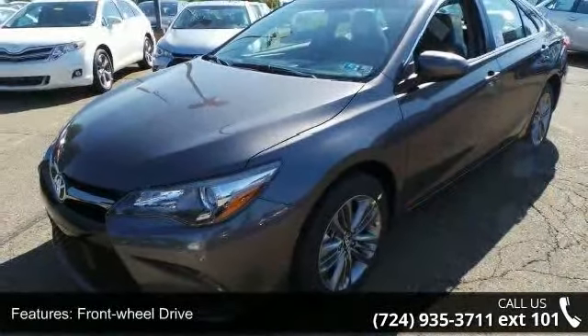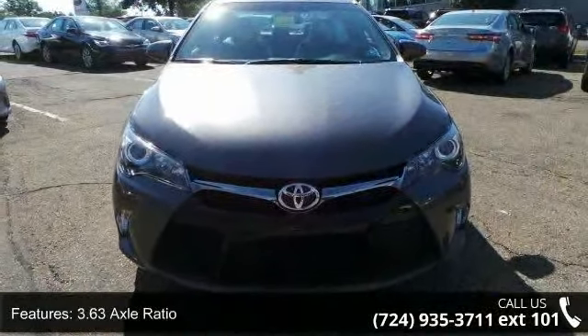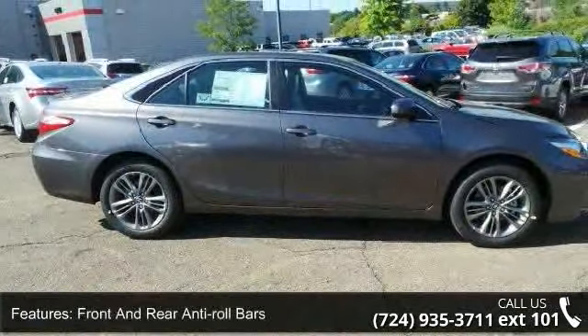Enjoy these notable features: front wheel drive, 3.63 axle ratio, front and rear anti-roll bars, electric power assist speed sensing steering, and steel spare wheel.